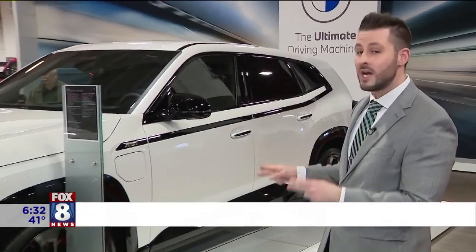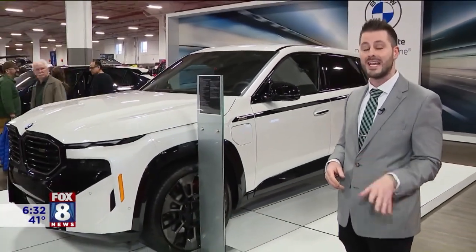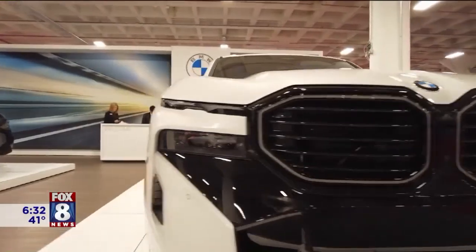Of the six vehicles that BMW has here at the IX Center, this is the showstopper. The 2023 XM is the first plug-in hybrid. It has a combined 600 horsepower. BMW has taken their M models, which is the race-inspired heritage, and they've integrated that into an SAV, such as the BMW XM.